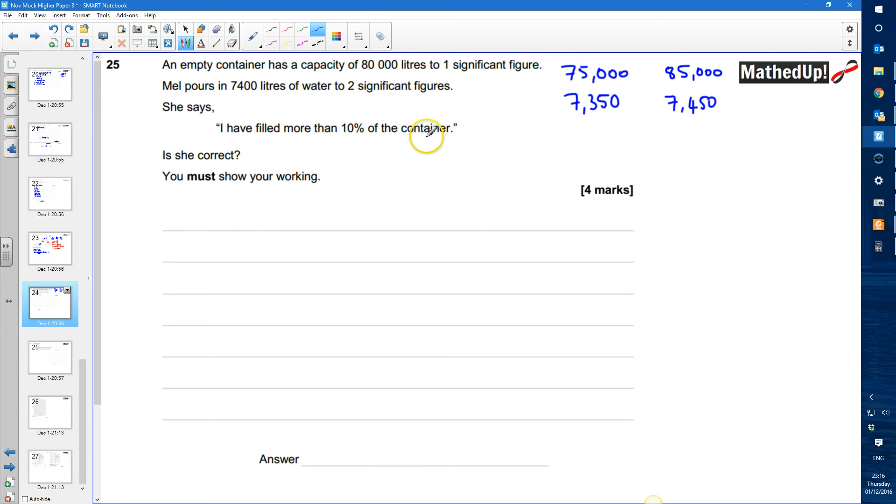She says I have filled more than 10% of the container, and we need to decide if she is correct. In the best case scenario, so that she fills the highest percentage, we want to use the biggest version of the number of litres she's poured into the smallest version of the container. So that's the upper bound divided by the lower bound, which gives us the highest possible answer. So we're going to do 7,450 divided by 75,000.